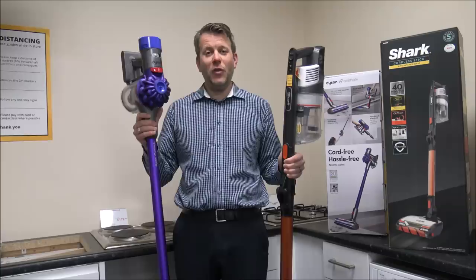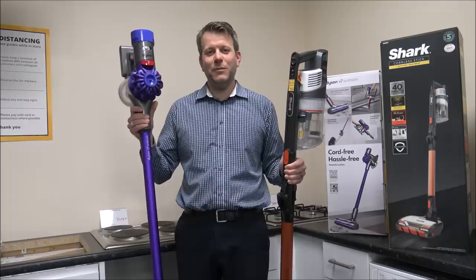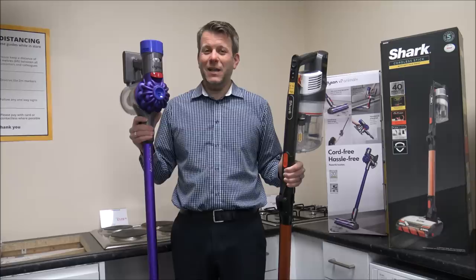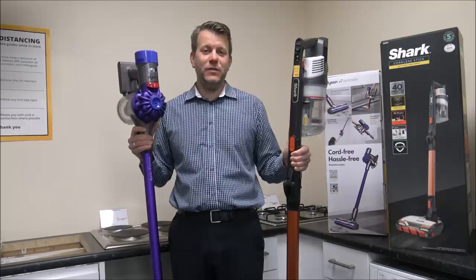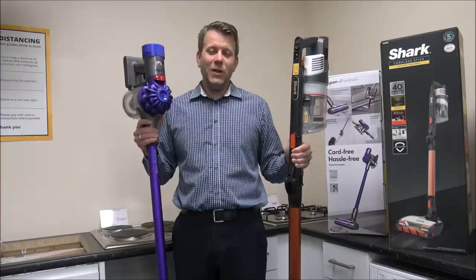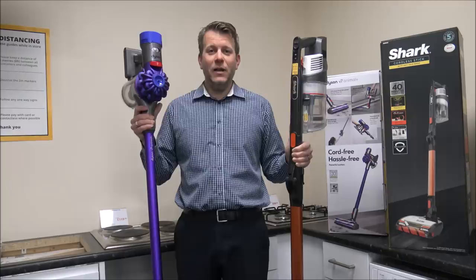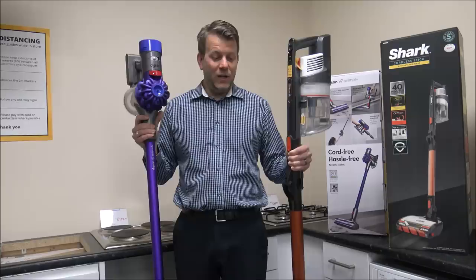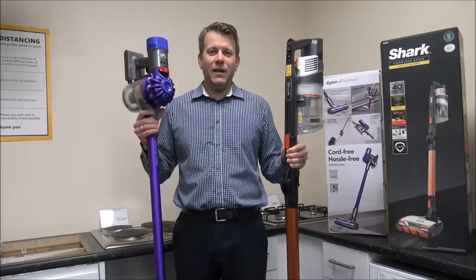As a lot of you will be aware, there are quite a few other models within the ranges. This model is the V7 Animal Plus — there's also the normal V7 Animal and the V7 Absolute, with the main difference being the number of tools they come with. With the IZ201, there is another version called the UKT, and the main difference is that one comes with a turbo brush. I've tried to pick the two most popular models — these are in the top five cordless vacuums sold in the UK and at the moment both retail for £250.